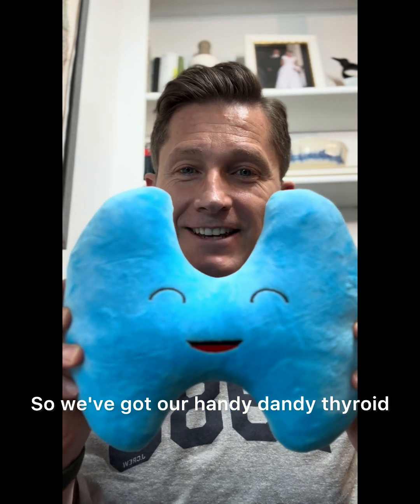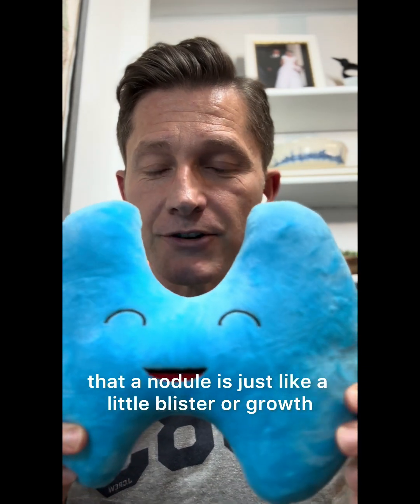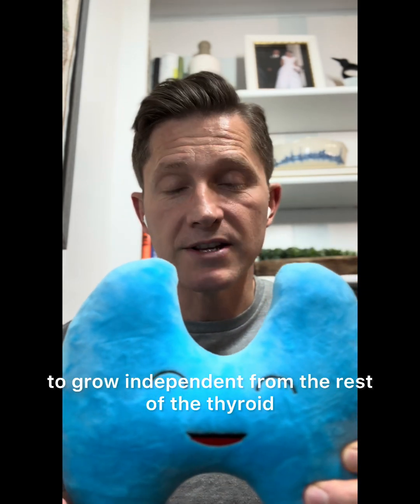So we've got our handy dandy thyroid. You can imagine that a nodule is just like a little blister inside of the thyroid — it's when a part of the thyroid starts to grow independent from the rest of the thyroid.